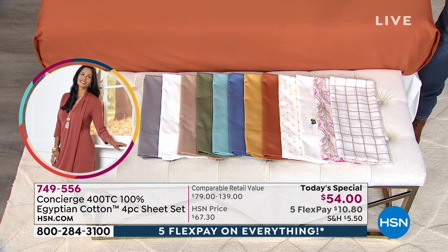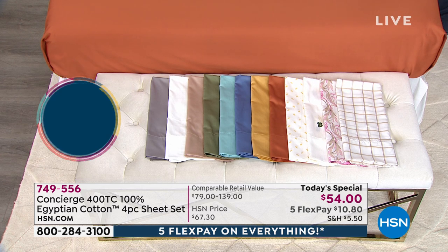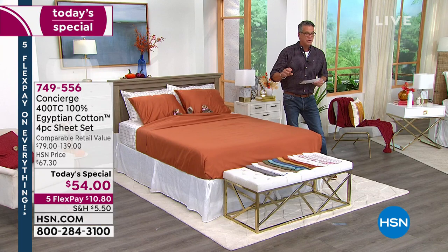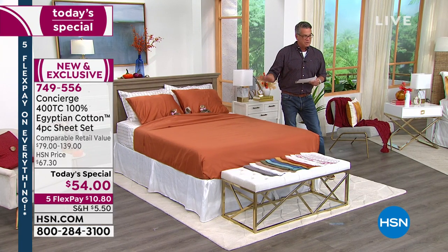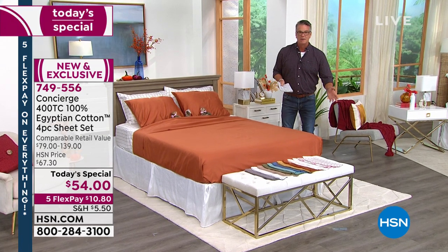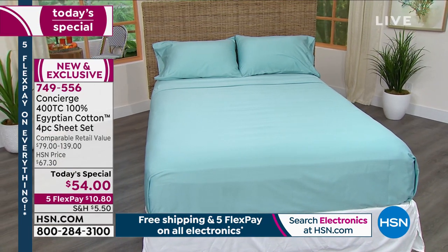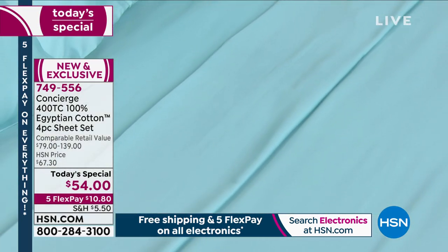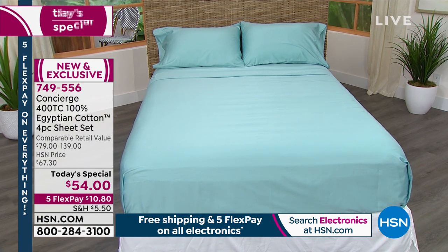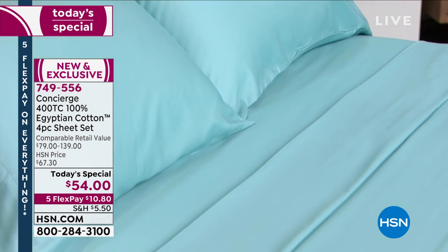Sandstone — that deep butterscotch color — is going to sell out first. I have twin, twin XL, and full left in that color, so if you have a full size bed or smaller, you can still get it. As far as maintenance: wash them, throw them in the dryer — every time you do that, they will get better and better. When you can get Egyptian cotton sheets for under a hundred dollars, you need to jump. This is our own proprietary luxury brand called Concierge Collection, and the amazing ambassador is our very good friend Ellen Butter, who is standing by. Good morning, Miss Ellen.